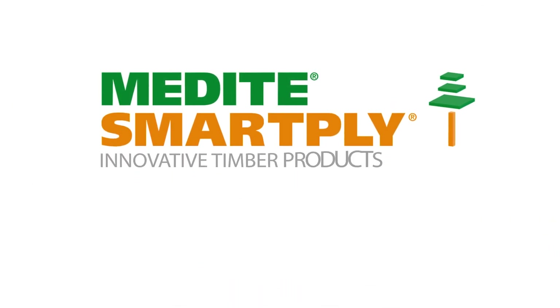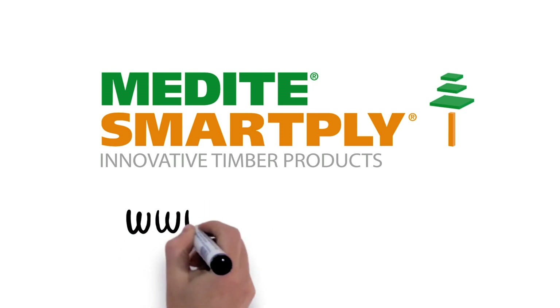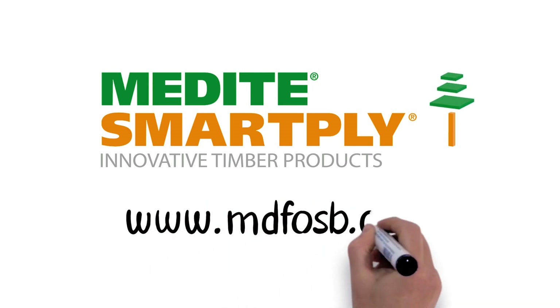If you'd like more information or to request a sample, visit www.mdfosb.com.